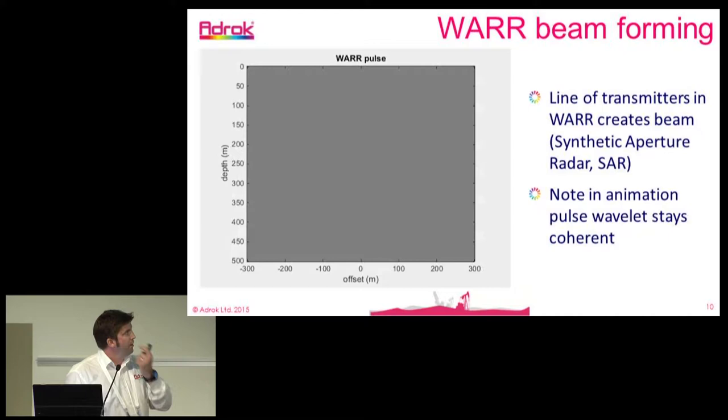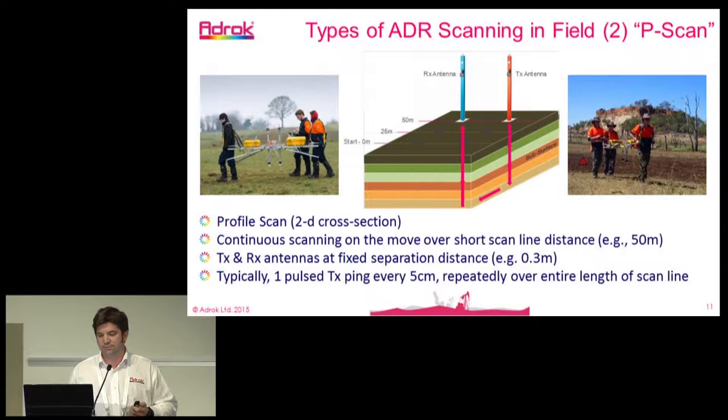Another scan is moving the transmitter and receiver together in tandem — we call this a P-scan or profile scan. This gives us a 2D cross-section of the subsurface, basically a vertical slice through the ground. The transmitter and receiver are kept about 0.3 metres apart, because radio waves travel one foot per nanosecond, allowing us to clearly distinguish the air wave. We also ping a transmission pulse every 5 centimetres, so it's constantly collecting data along the scan line.